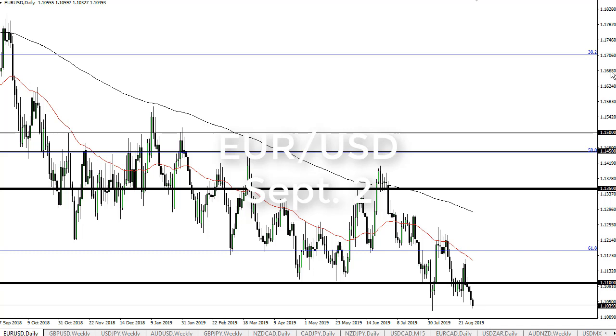From FX Empire, this is Chris taking a look at the euro dollar. You can see that we have in fact broken down a bit during the trading session on Friday as we continue to wilt overall. Treasury yields being positive in the United States and negative in Europe — it's pretty much all you need to know.